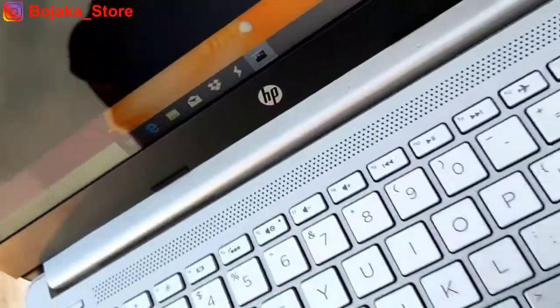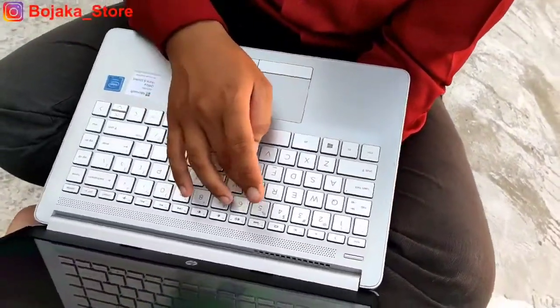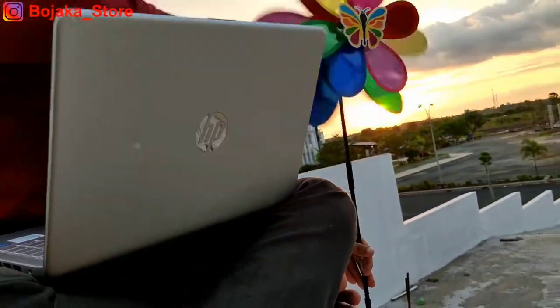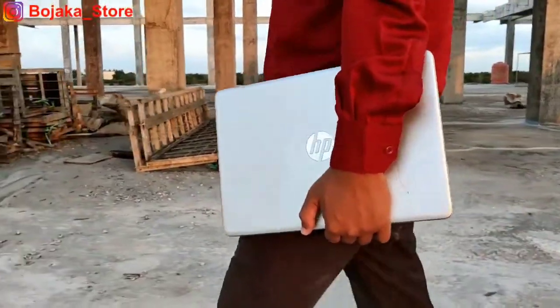Laptop ini memang sepertinya menyasar para pelajar hingga mahasiswa yang saat ini membutuhkan laptop compact, keren, dan terlihat mewah walaupun dengan harga terjangkau, untuk memenuhi kebutuhan daring ataupun kuliah online pada saat pandemi ini.